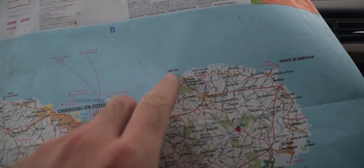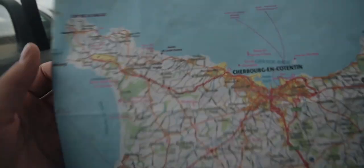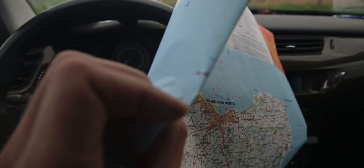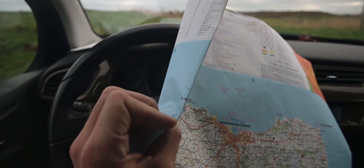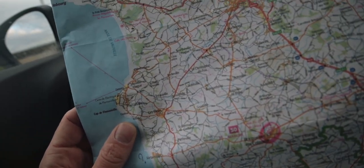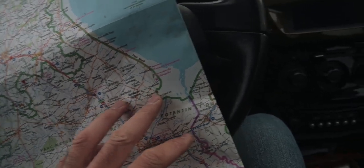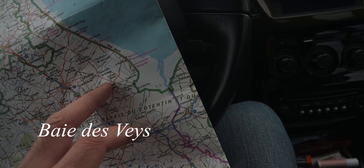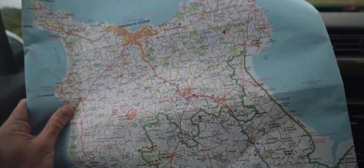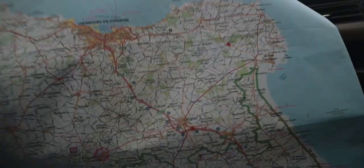I wanted to show you on the map where we've been and where we're going. Right now we're around Cap Levy with the Fort Levy that we've just seen. Then I think we're going to drive to Jobour — it's called the Nose of Jobour. Then go down the coast and go to Beauville. And if I have time there is one place I really want to go, which is totally on the other side — some bay, I forgot the name. This is basically the map of the north of Normandy. We'll go mostly in the north and if I have time we'll go in the south, but for now we're going to Jobour.